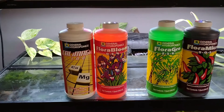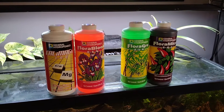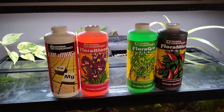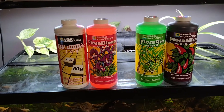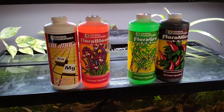So the question of the day is: can you use hydroponic fertilizers in your fish tank? And the answer is a little bit more complicated than just yes or no. Before we can talk about whether or not you can actually use the fertilizers, we have to talk about what fertilizers plants actually need to grow.